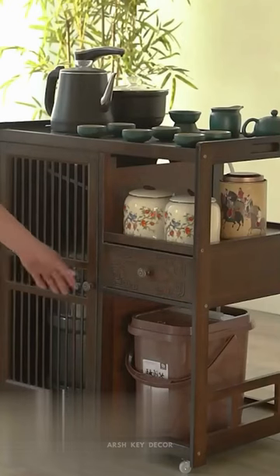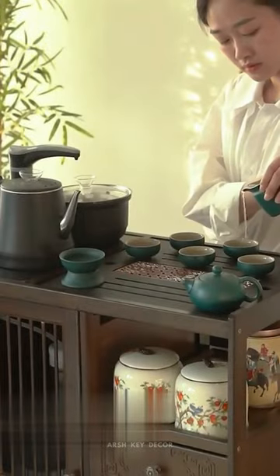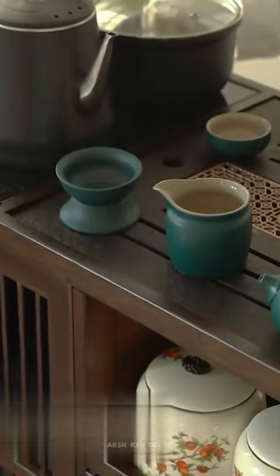The trolley design allows for easy movement and versatility in positioning. Add a touch of elegance and convenience to your living room with this contemporary coffee table.